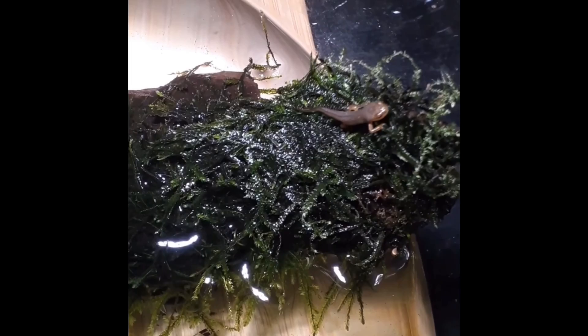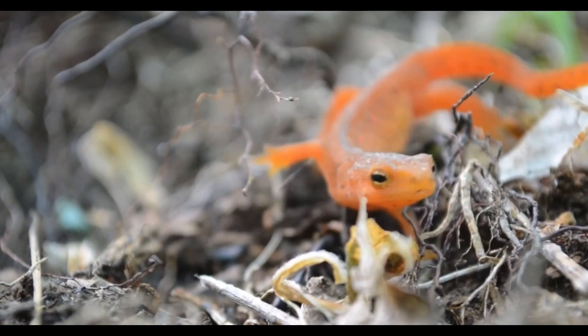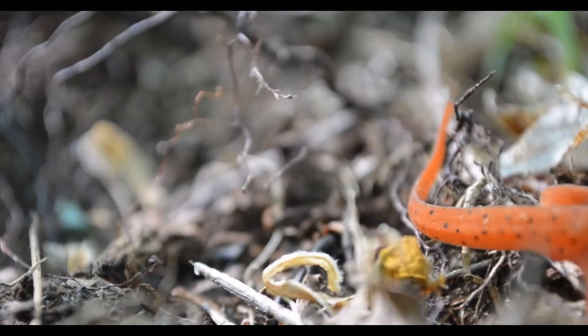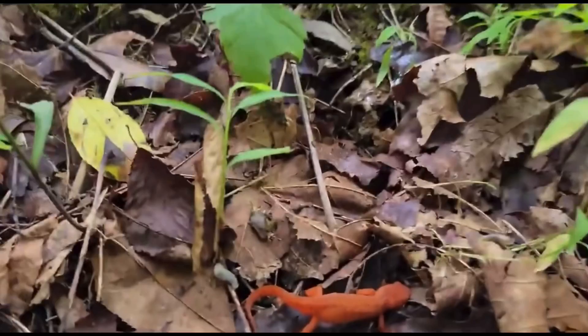Their legs get bigger and their tail becomes smaller. They emerge onto land into their second life stage known as a red eft. Red efts are fully terrestrial and breathe with their lungs, unlike some other species of salamander that breathe through their skin. Salamanders that breathe through their skin need their skin to be wet in order to breathe. Since red efts have lungs, their skin doesn't need to be wet and they can travel much further away from water.